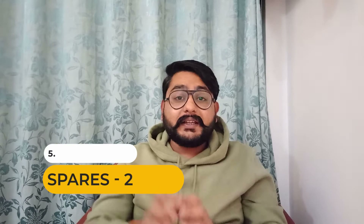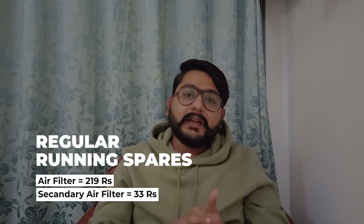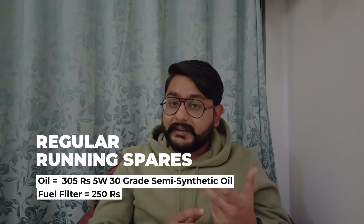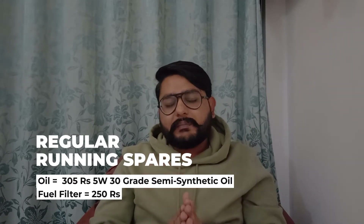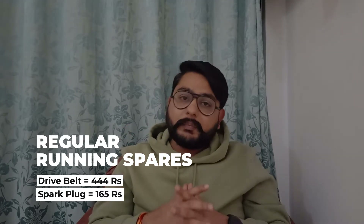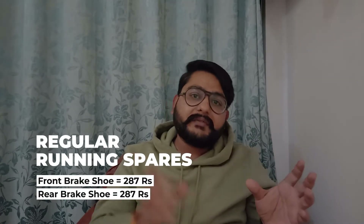Now let's look at the prices of regular running spare parts. The air filter costs 219 rupees. The secondary air filter costs 33 rupees. Engine oil (600ml, 5W30 Honda Loop) costs 305 rupees. The fuel filter costs 250 rupees. The drive belt costs 444 rupees. The spark plug costs 165 rupees. The front brake shoe and rear brake shoe are both priced at 287 rupees each.